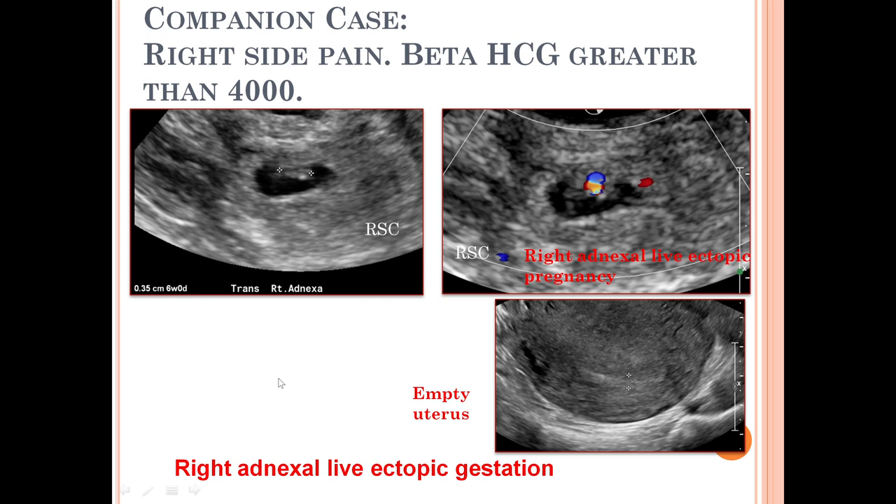This is a companion case with a history of right-side pain and beta-hCG greater than 4000. In the right adnexa, we see a mass with a thick echogenic ring, a cystic area within representing the gestational sac, and within the gestational sac an oval density which is the embryo. On the color Doppler image, there is flickering of the heart within the lesion, confirming a fetal pole with cardiac activity.